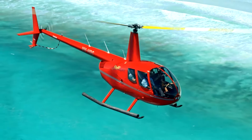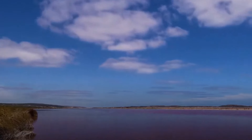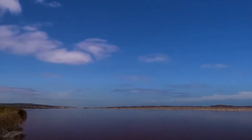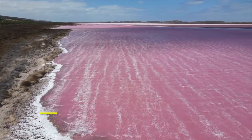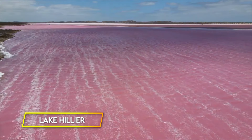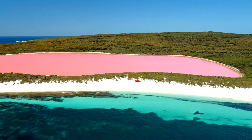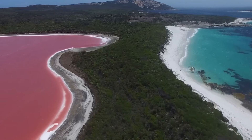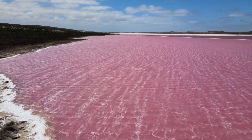Secret Pink Lake. Tucked away on Middle Island off the coast of Western Australia is one of nature's most extraordinary secrets — a lake that isn't blue, but a breathtaking pink. With its candy-colored waters, Lake Hillier stands out like a vibrant painting, set against the deep blue ocean and green forests surrounding it. Its color is so vivid that it almost seems too surreal to be authentic.